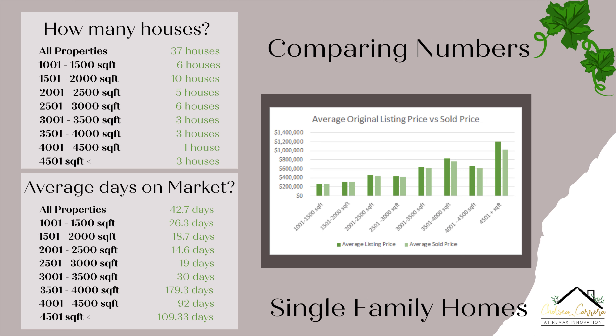We're going to start off with the single family homes in Lake Mary for January that were sold. We had a total of 37 homes sold. We did not have any homes in the 0 to 1,000 square foot range. For the 1,001 to 1,500 square foot, we had six homes sold. For the 1,501 to 2,000 square foot, we had 10 homes sold. For the 2,001 to 2,500 square foot, we had five homes sold. For the 2,501 to 3,000 square foot, we had six homes sold. For the 3,001 to 3,500 square foot, we had three homes sold, as well as the 3,501 to 4,000 — again, three homes sold. For the 4,001 to 4,500 square foot, we only had one home sold. And for the 4,501 plus square footage, we had three homes sold.